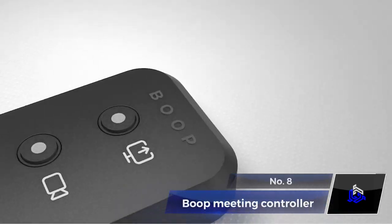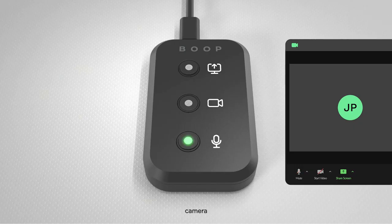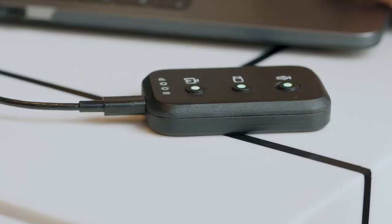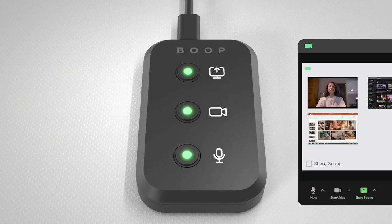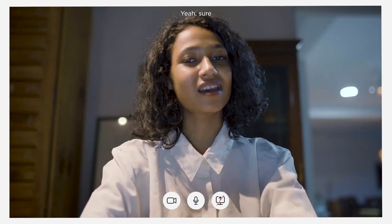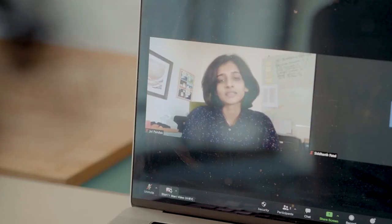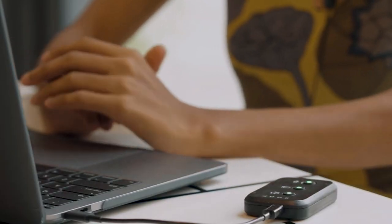Number 8: Boop Meeting Controller. Have you ever been in an online video call and felt it hard to know if your camera or microphone is on or off? This gadget solves this issue easily. They call it the ultimate pocket-sized solution to ace your virtual meetings and avoid awkward bloopers. LED indicators provide constant status visibility, so you never have to guess if you're muted or unmuted. With its sleek and modern look, Boop features three ergonomic buttons to control your camera, microphone, and screen share options.